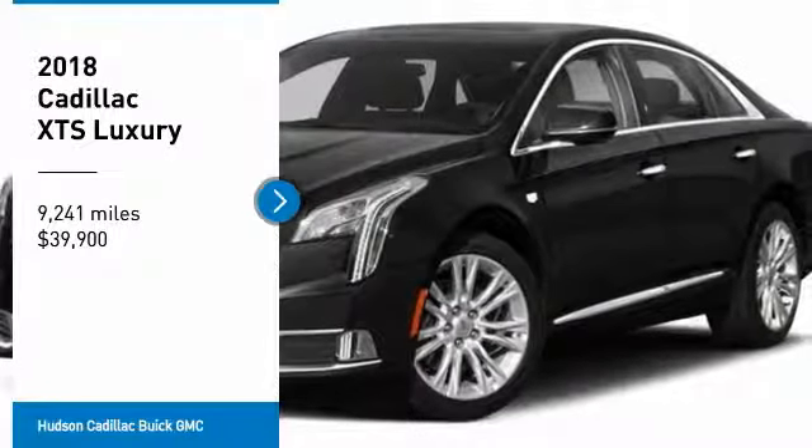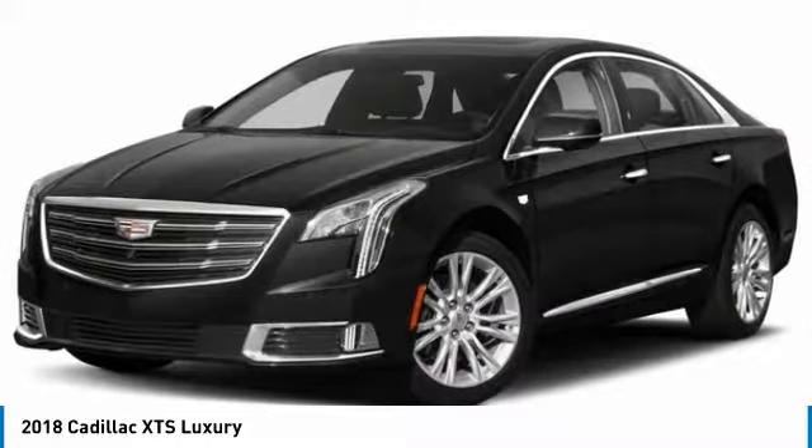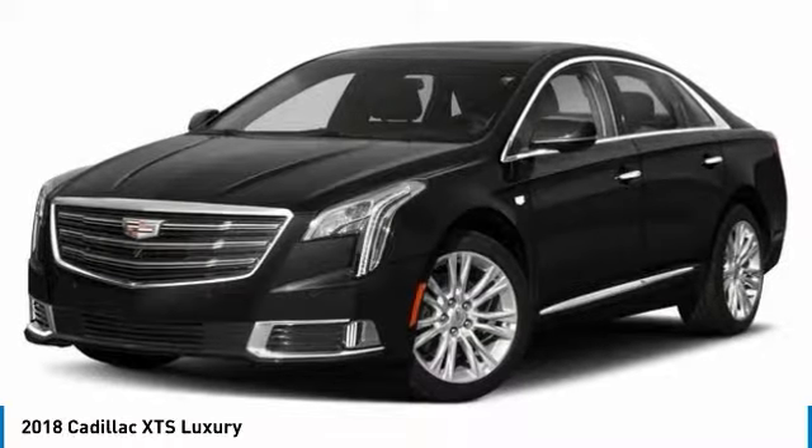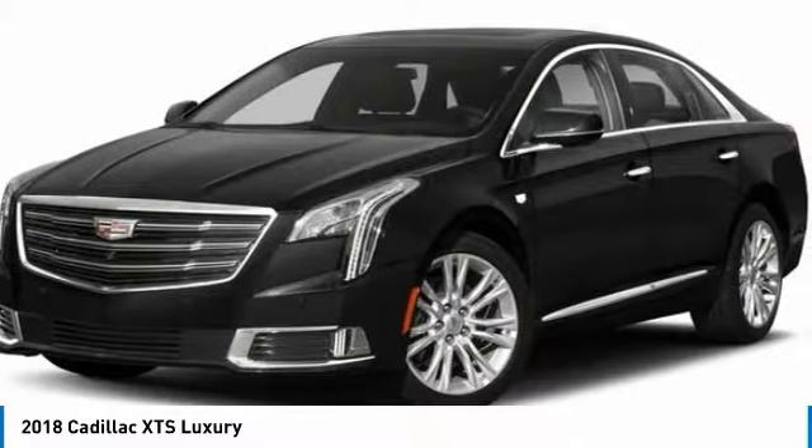You are going to love the 2018 XTS. The Cadillac XTS will have every kind of feature you can think of. It comes with a spacious, high-tech cabin and packed with lots of safety features.